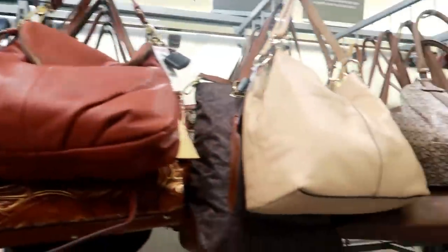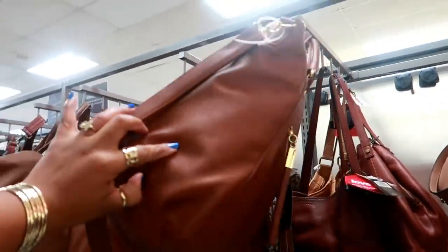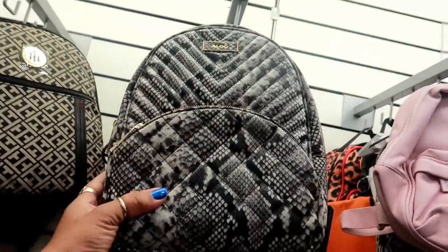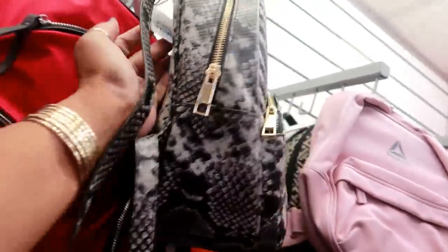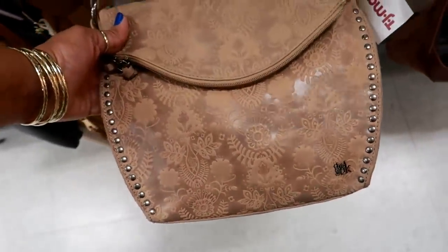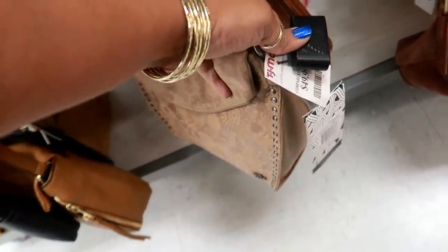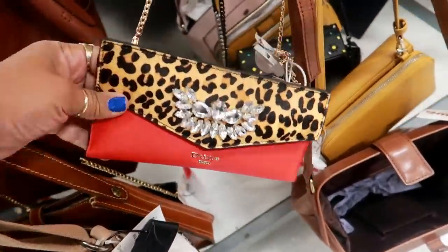Margo New York. These giant Steve Madden bags are $35 — it's really big too. Here's a cute little Aldo backpack with the snakeskin print for $30. Oh, I like this one right here — this is the sack. I like that print, and that's the strap on that one for $50.